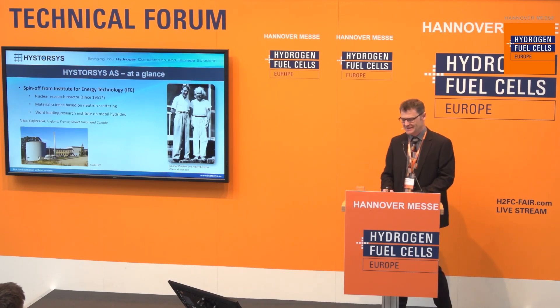Yes, it works, thanks. Thanks for the nice introduction. For those of you that don't know Hystosis from before, I would just like to briefly mention that it's a spin-off company from the Institute for Energy Technology in Norway.